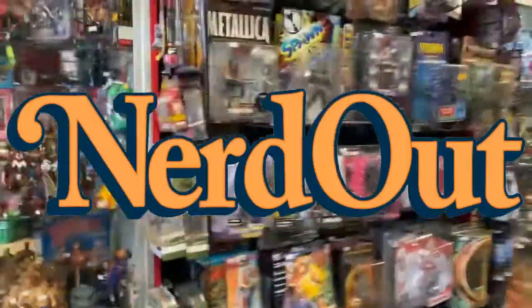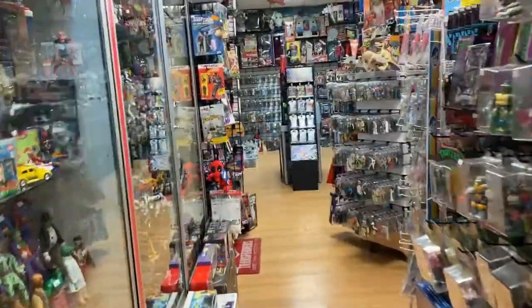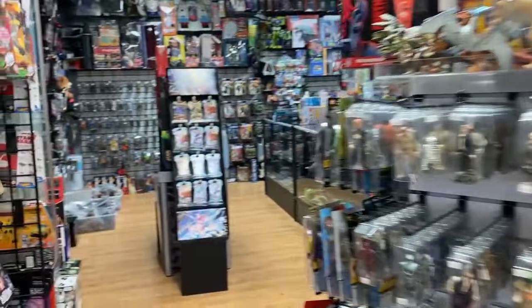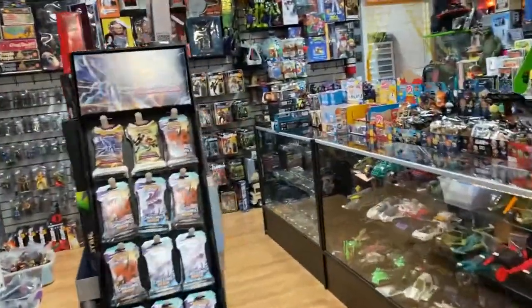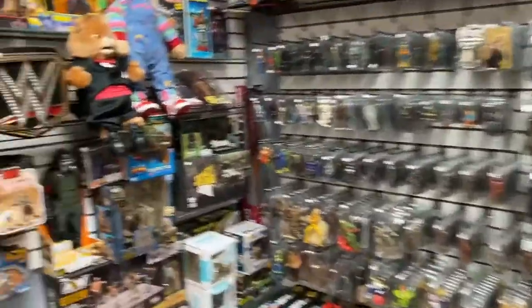Welcome to Nerd Out! It is the weekend and there is so much new stuff that has come in and so much new stuff that is coming in — this is really no exaggeration. We're gonna try to go nice and fast to get through it all.